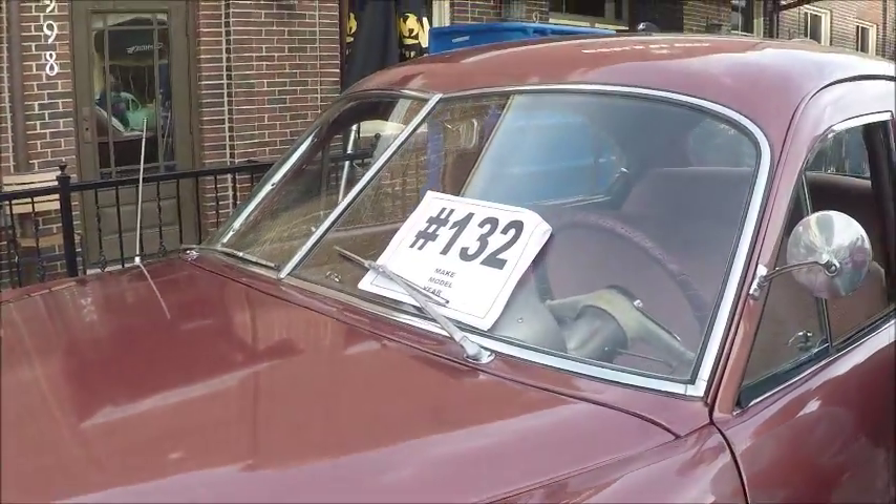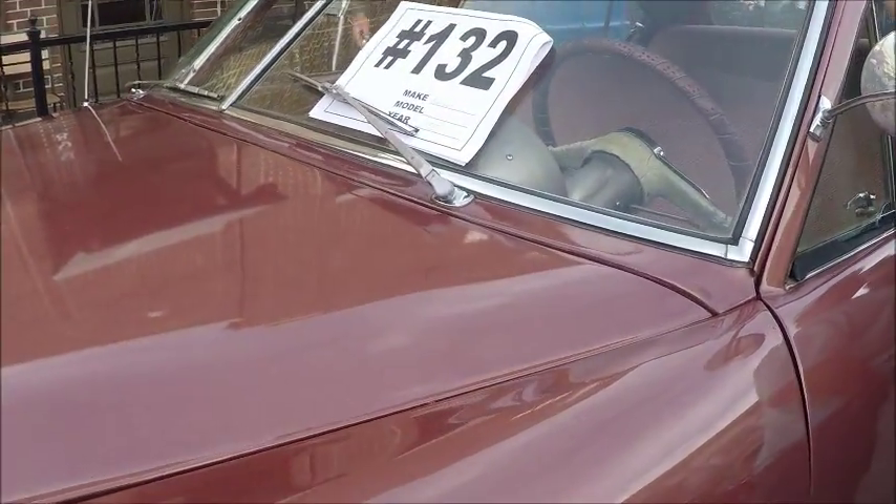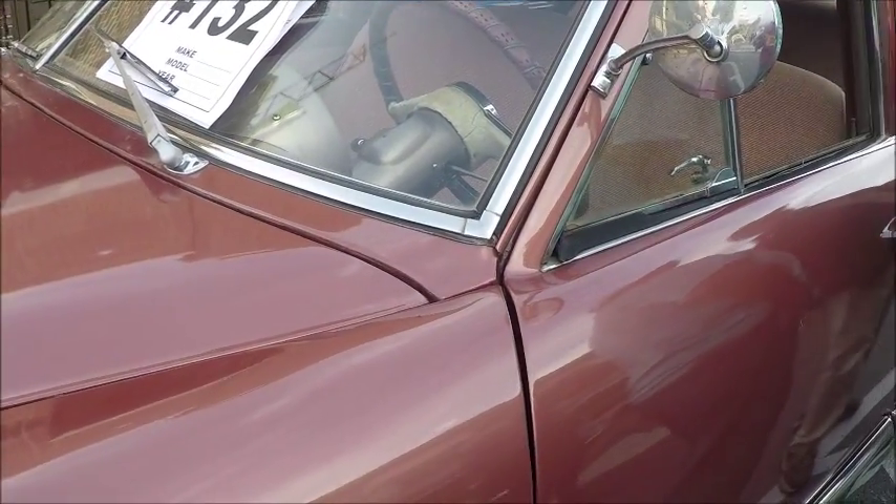It's a six-cylinder Continental engine, which all Kaisers had.